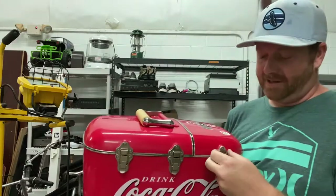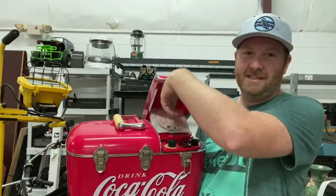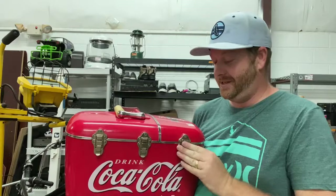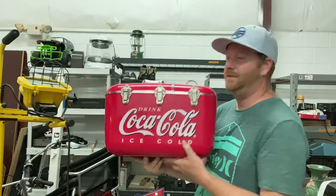I paid $65 for this Coke cooler, but it's not just any Coke cooler — it has a CD player and even little cases to hold your CDs. It still has the cardboard in there so it's in perfect condition. Believe it or not, these are selling for like $150 plus shipping. Really cool piece, and I paid $65, so I should double my money on this one.